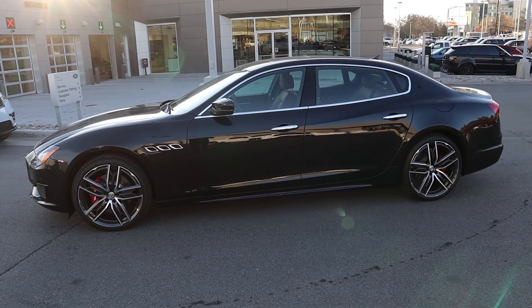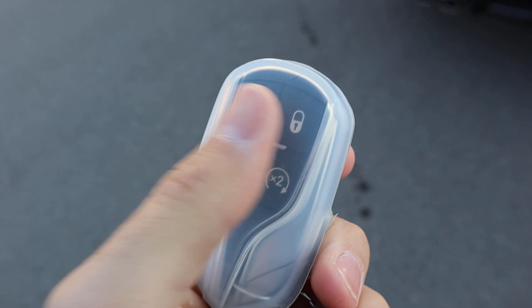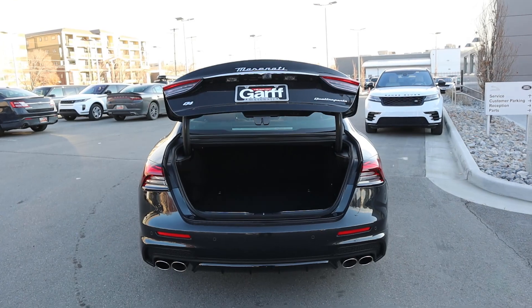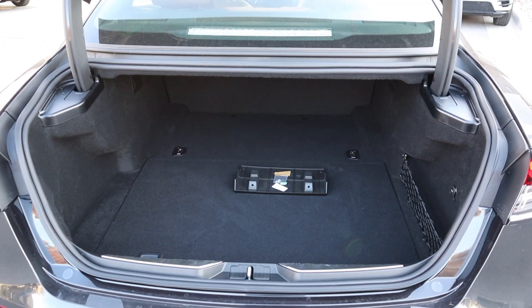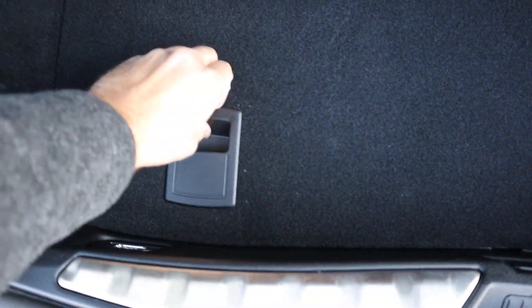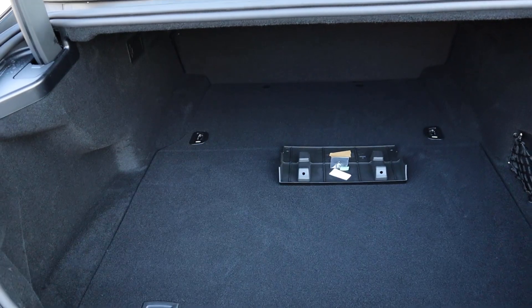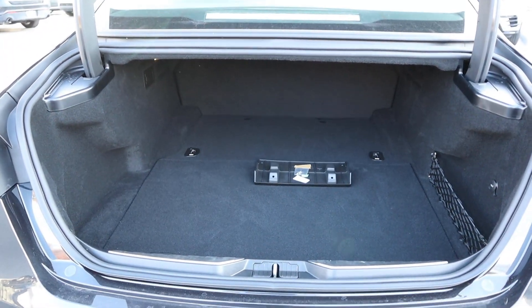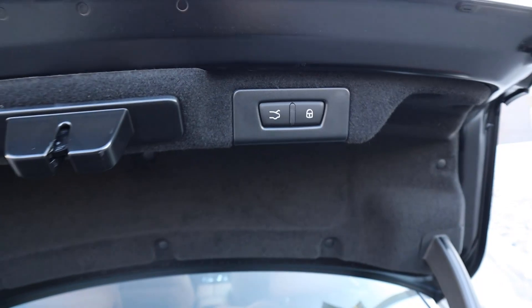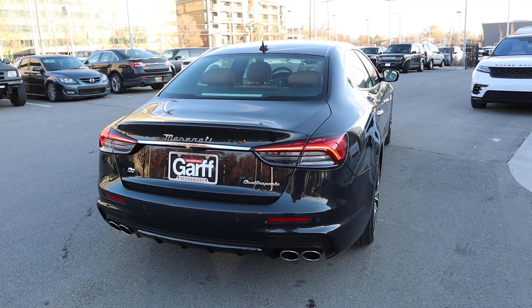Here's the key fob — notice the Maserati logo on the back with your unlock, lock, remote start, and trunk release. The trunk pops right open. Inside, there's a 12-volt outlet with netting, a handle to access the spare tire, and the storage space is actually pretty good. When you're done, press the button and the trunk lid lowers back down.